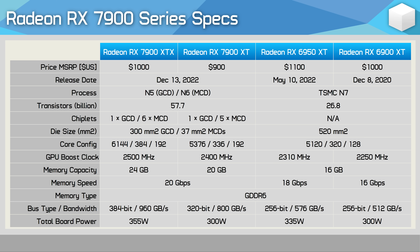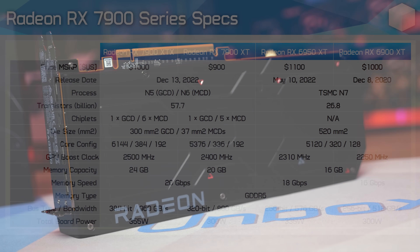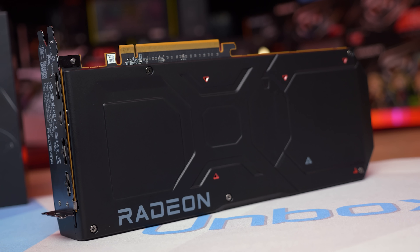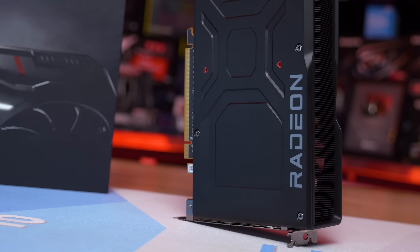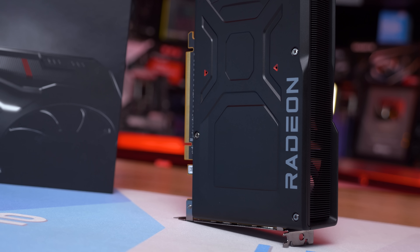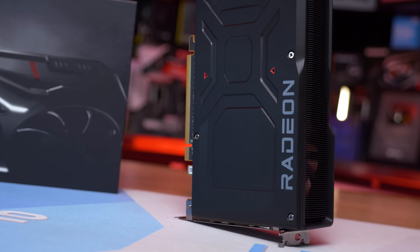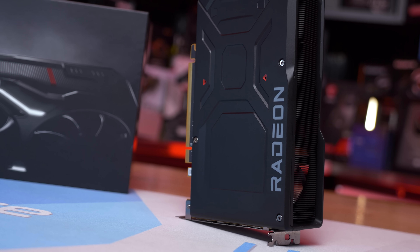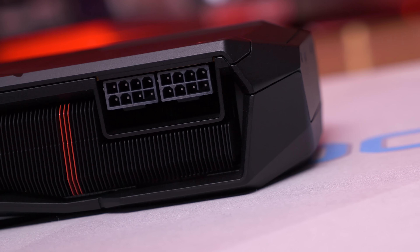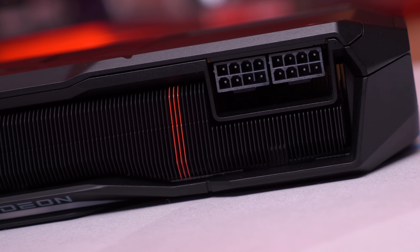Boost clocks for the XTX are rated at 2.5GHz, while the XT has been dropped by 4% to 2.4GHz. The Infinity Cache has been dropped from 96MB to 80MB — a 17% reduction — dropping bandwidth from 3.5TB/s to 2.9TB/s. Both models utilize 20Gbps GDDR6 memory, but the XTX gets a 384-bit wide memory bus for 960GB/s bandwidth, while the XT is cut to a 320-bit bus for 800GB/s — another 17% reduction. At just a 10% discount, the 7900 XT doesn't appear to be particularly great value based on paper specs, and we'll look at that in tomorrow's video. For now, we want to focus on the XTX.